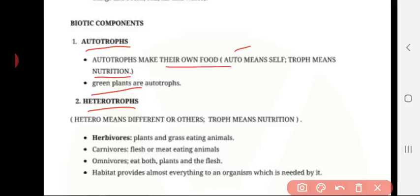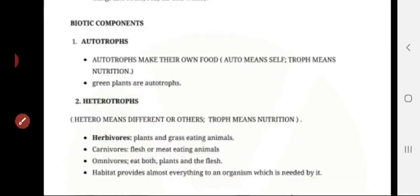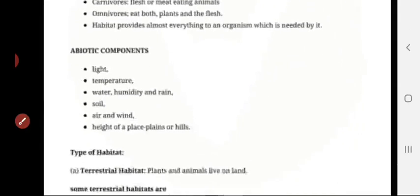Heterotrophs — 'hetero' means different or others, and 'troph' means nutrition — so they depend on other organisms for their nutrition. Herbivores are plant and grass-eating animals. Carnivores are flesh or meat-eating animals. Omnivores eat both plants and flesh. Habitat provides almost everything an organism needs.